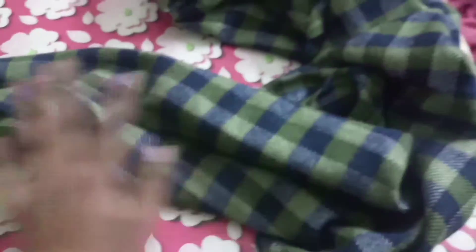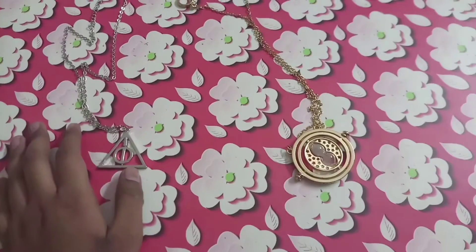In the camera it is coming green but actually it is gray. This has been gifted by my sister and in winter it is a perfect thing.